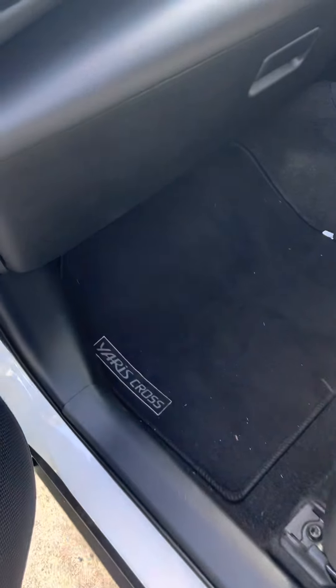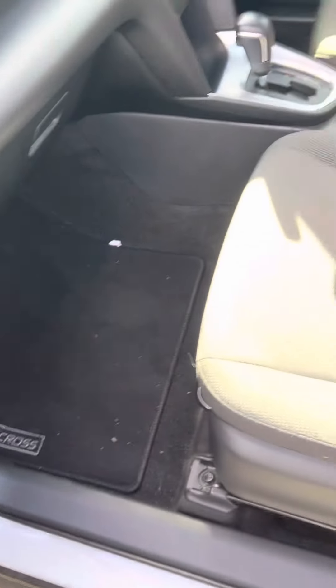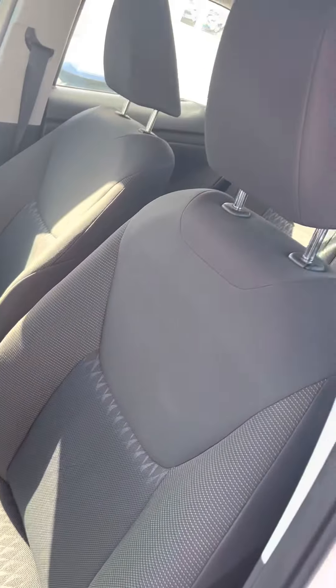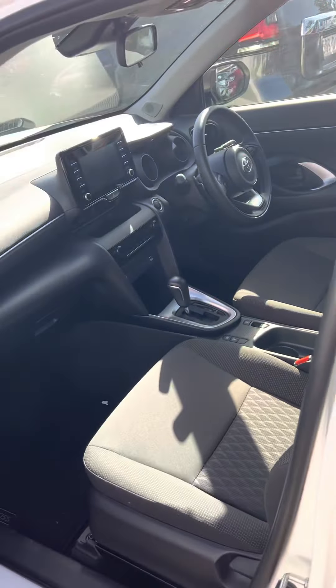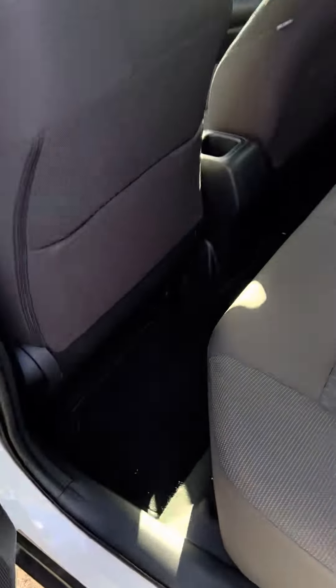Just giving you a nice idea of the interior here — it does have your genuine Yaris Cross floor mats in those fabric seats there. Jumping into the rear here as well, again floor mats in there and plenty of room in the back.